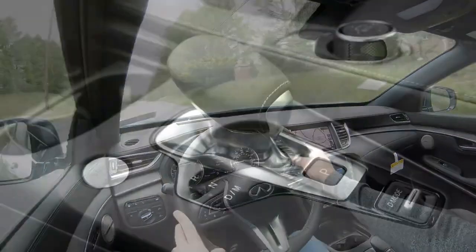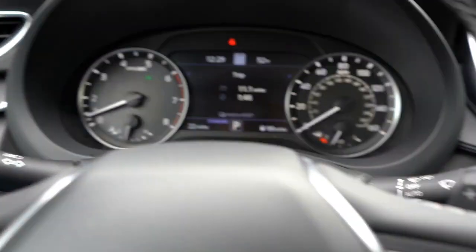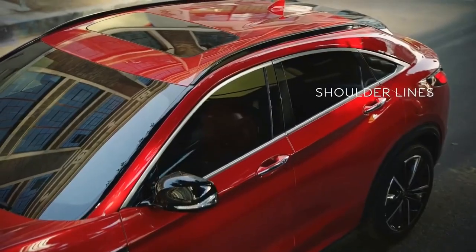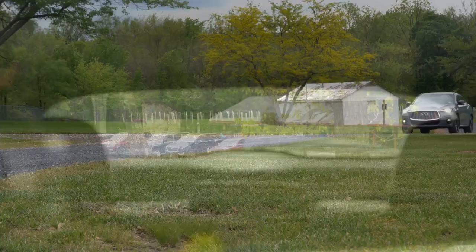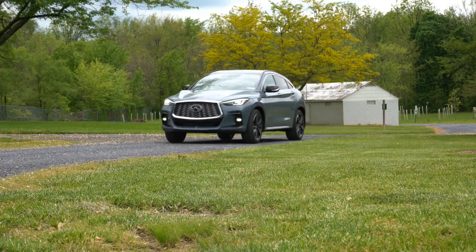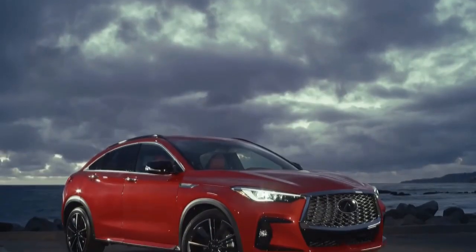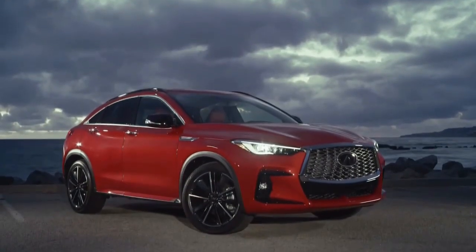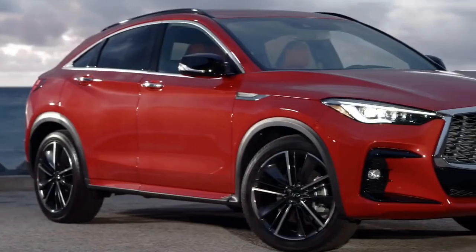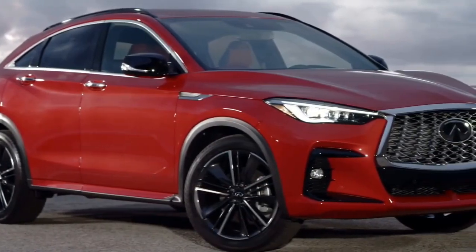The QX55's dramatic sloping roofline reduces cargo capacity compared to the QX50. The space behind the rear seat is rated at 26.9 cubic feet, compared to 31.1 cubic feet in the QX50. Safety features include blind spot monitoring, automatic emergency braking front and rear, lane departure warning, and rear cross traffic alert, all included on every model. Minimum starting retail price is $46,500.